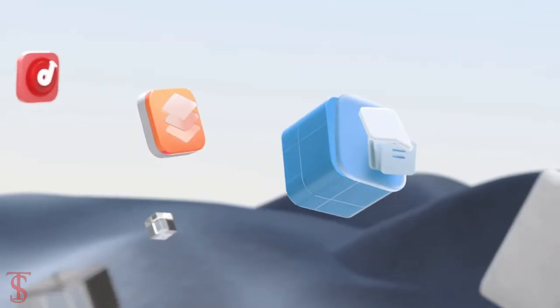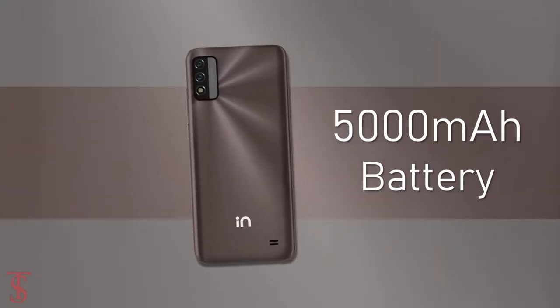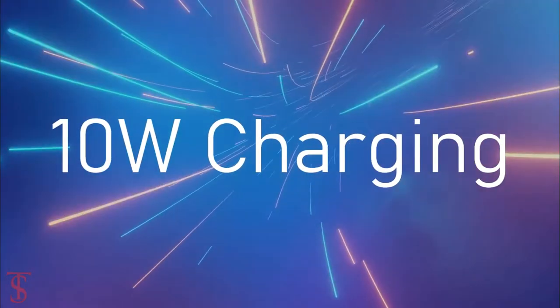On the software front, the handset runs on stock Android 11 out of the box, and it is backed by a massive 5000mAh battery with 10W charging support.